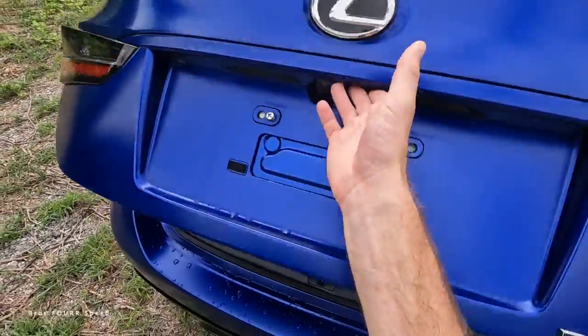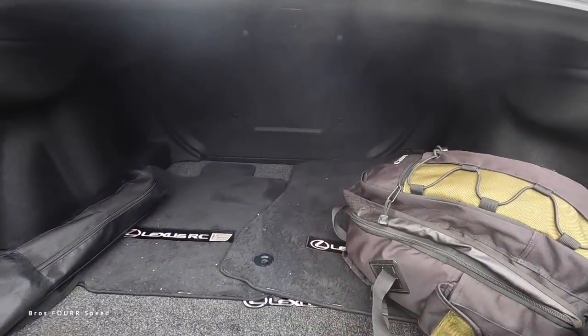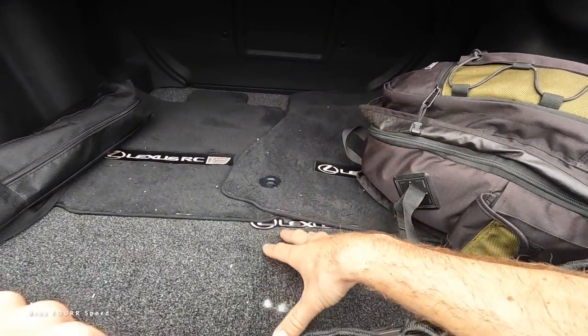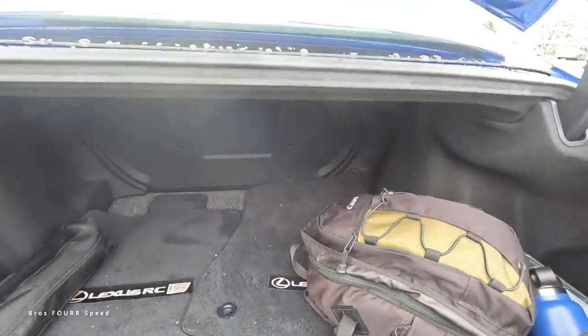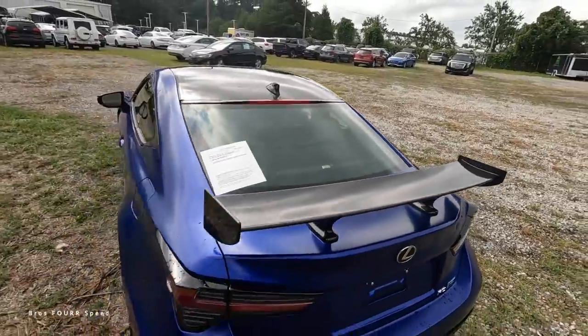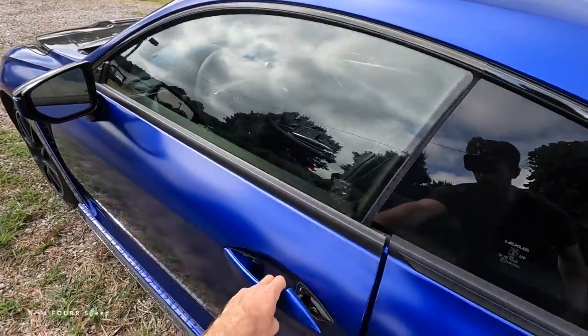As a daily driver, there's actually a good amount of storage space for placing items. The rear seats do not fold down, but there is some storage underneath the floor if you need to utilize it, making it reasonably practical for a two-door sports car.